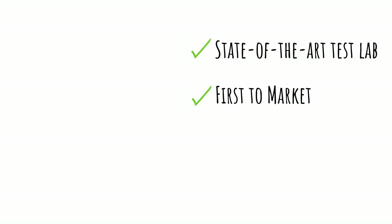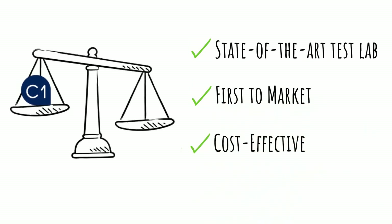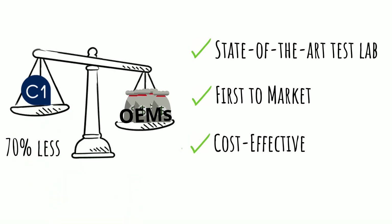We provide high-quality, cost-effective solutions in direct contrast to the prohibitively high prices commonly associated with major OEM networking products — sometimes as much as 70% less than traditional OEMs.